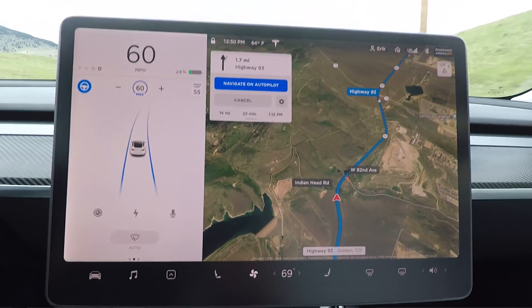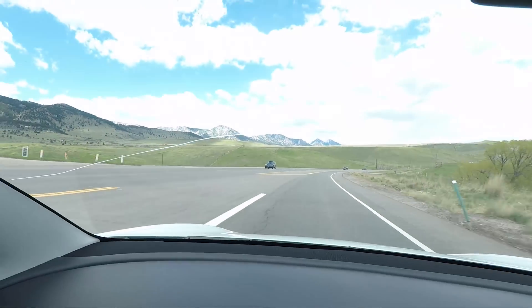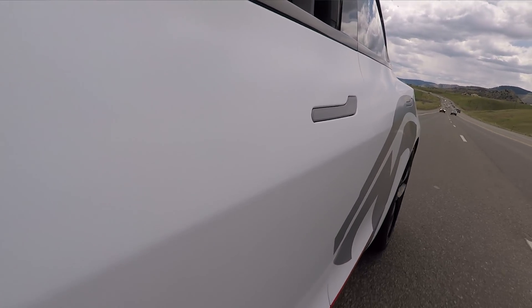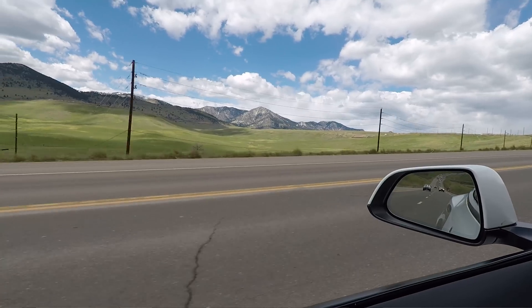I'm going to drive through here — it's a beautiful drive up to Boulder. If you've never been there, definitely go. You have Kimbal Musk's restaurants up there and all kinds of cool stuff. This view is simply amazing, so we're going to head up there.